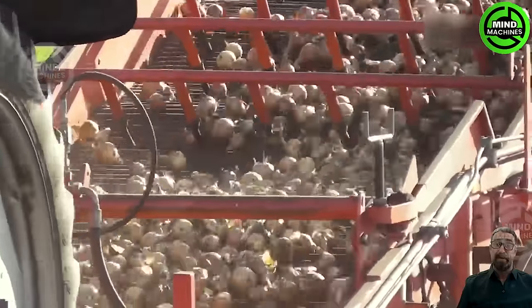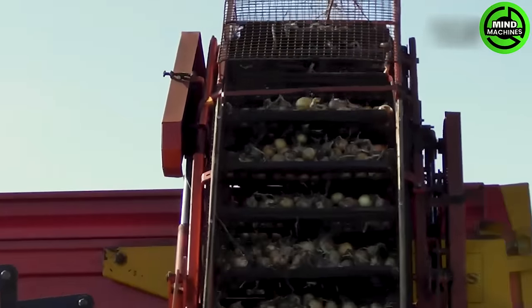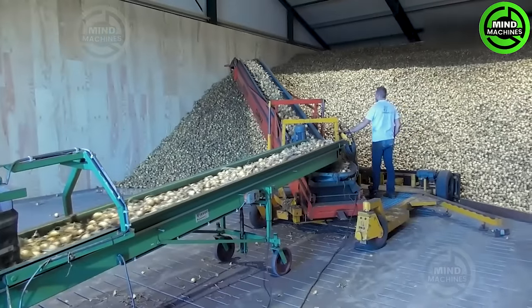After being harvested from the vast fields, these onions — in colossal quantities — find their way into storage facilities, with the seamless assistance of state-of-the-art agricultural machinery taking the process to the next level.